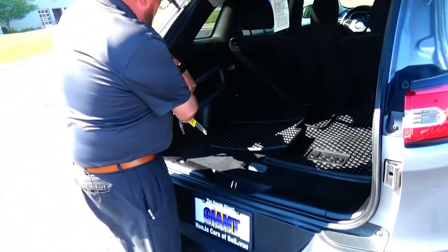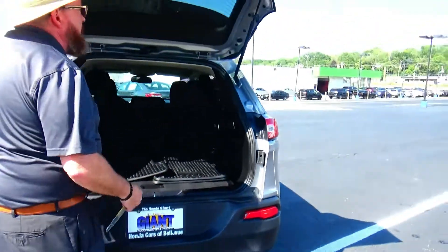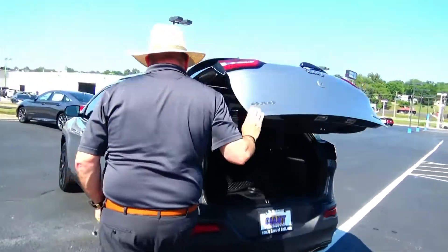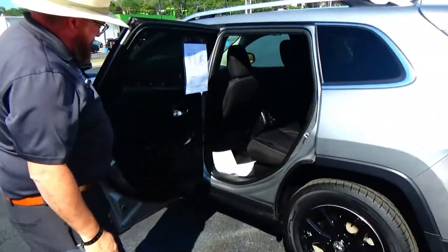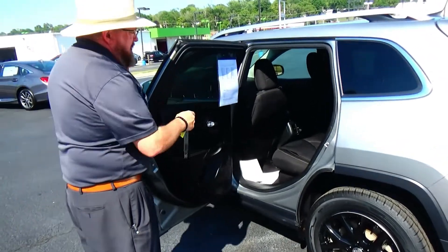Storage handle, spare tire, jack and tools are underneath. The Jeep is a box-adapter vehicle with lots of leg room and space. Optional rear center armrest with cup holders, latch system.